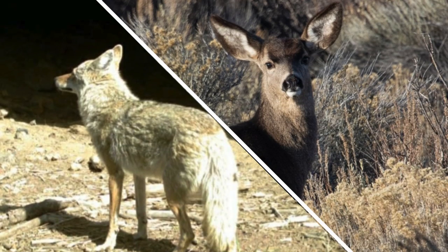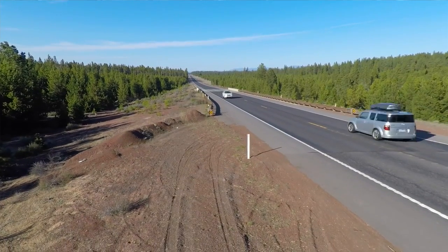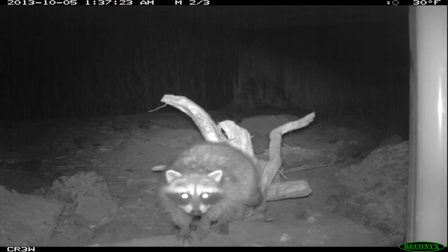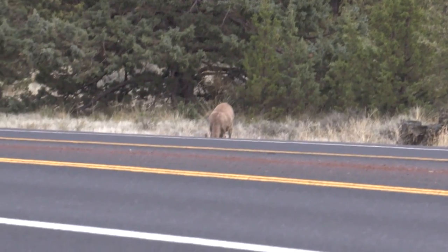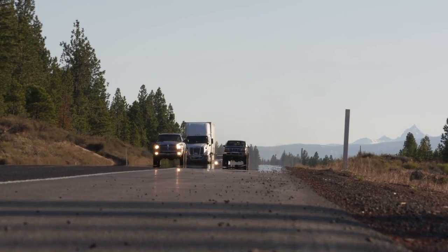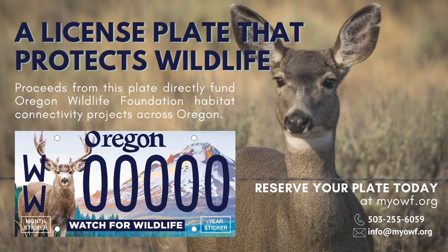Watch out for our furry friends the next time you take to the highway, because advocates are sounding the alarm about wildlife vehicle collisions during the busy spring migration season. The Oregon Wildlife Foundation has been working on projects that connect animal habitats to enable wildlife of all kinds to move more safely around Oregon's roads. Today on Community Hotline, you'll find out how you can help support these efforts with the Watch for Wildlife Specialty License Plate.